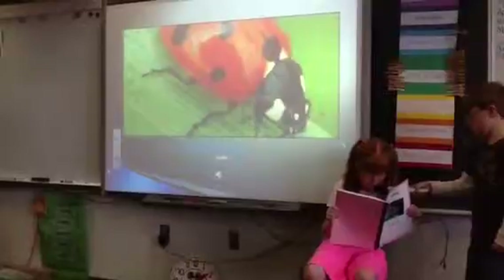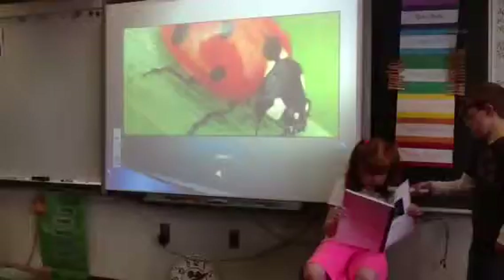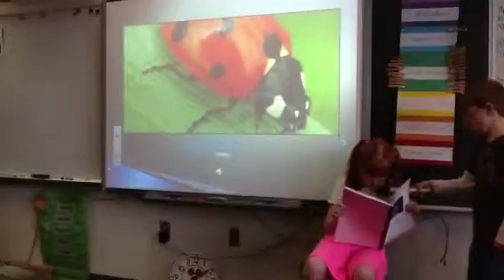It lives with other ladybugs. Ladybug spots vary as it gets older. Astronauts studied ladybugs in space in 1999.